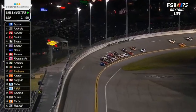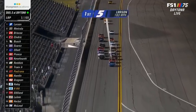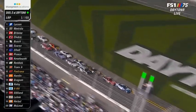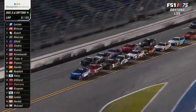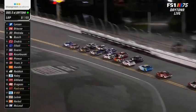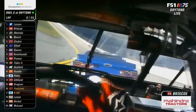Ten Chevys in this, seven Fords, and four Toyotas who qualified last night 20th through 26th. I'm telling you, though, don't count those Toyotas out based on qualifying speed — they're bad fast when it comes to drafting.